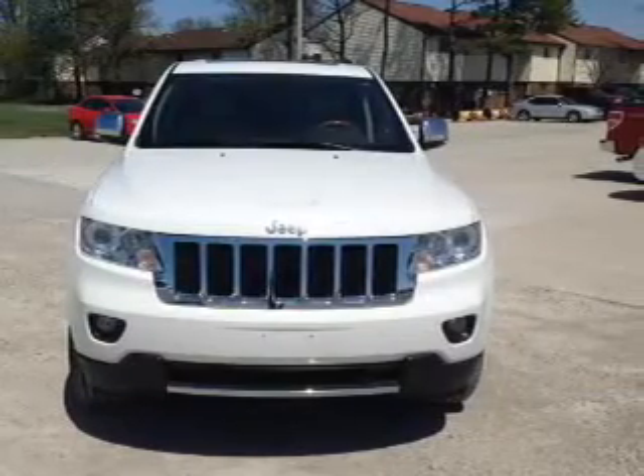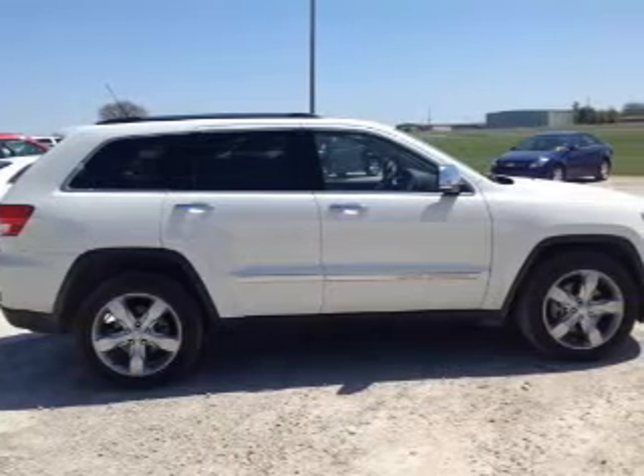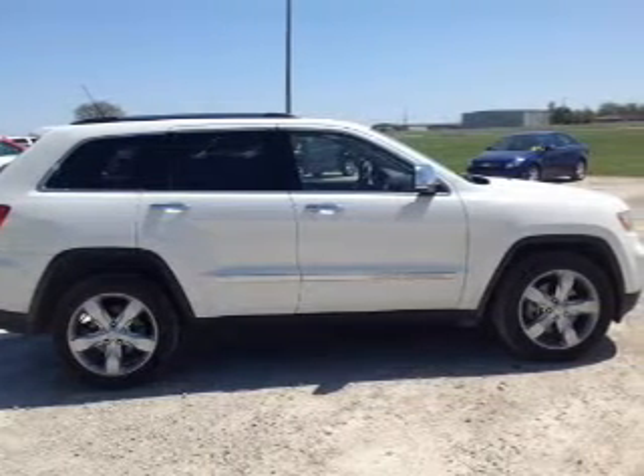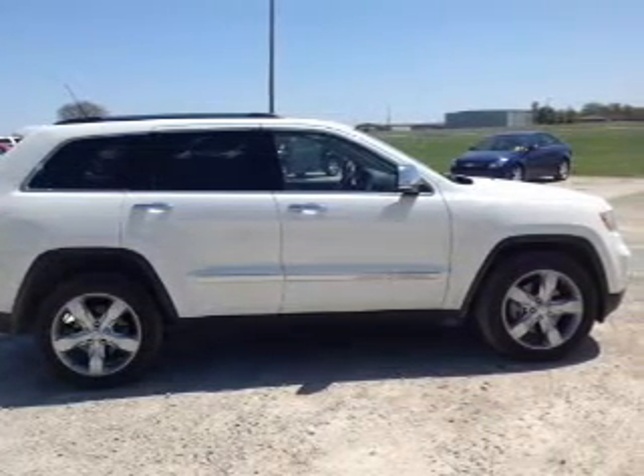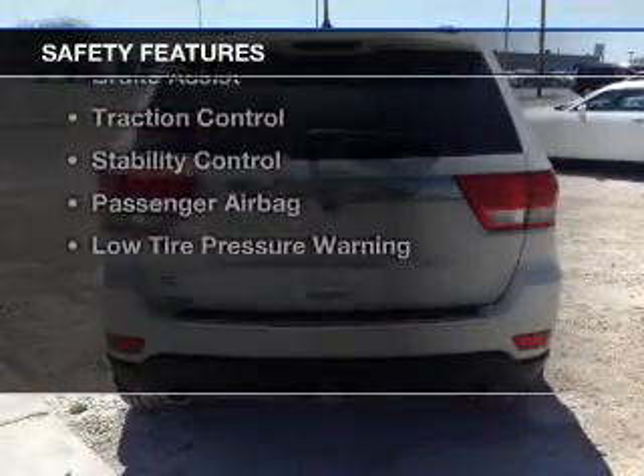electric trunk, heated steering wheel, leather seats, heated seats, heated rear seats, Bluetooth connectivity, Sirius XM satellite radio, digital audio input, and remote start.